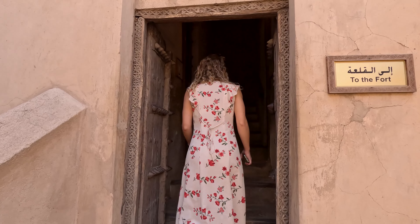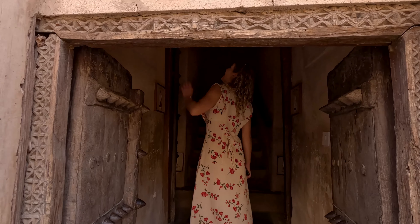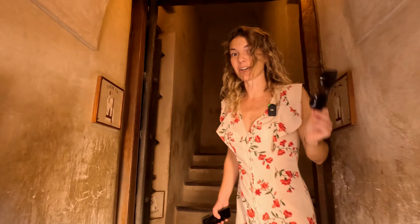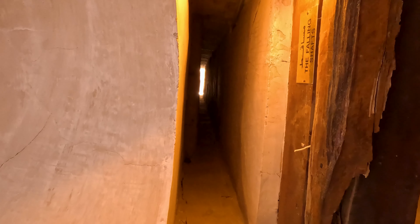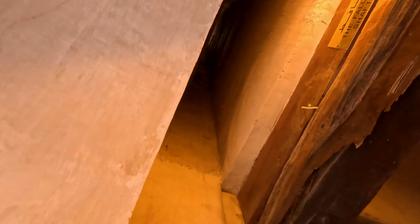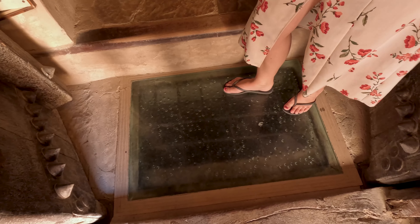Watch out for those pit traps. I found a murder hole — straight away! Look at that. So, oil or boiling water would be poured down here onto unsuspecting intruders. And here is one of the pitfalls — if you escaped the murder hole, you'd quickly be dropped down this. What they describe as a double trap. Brilliant. Up the stairs.